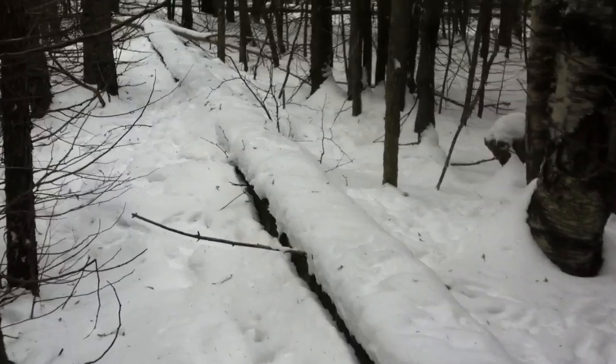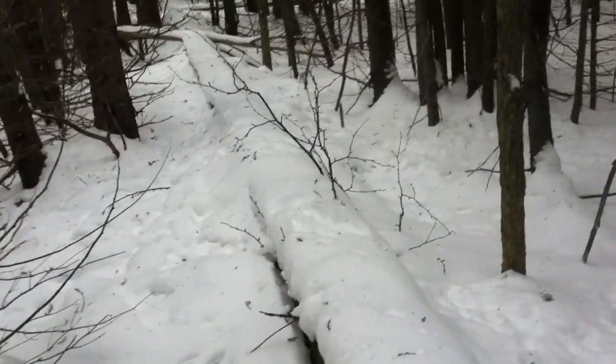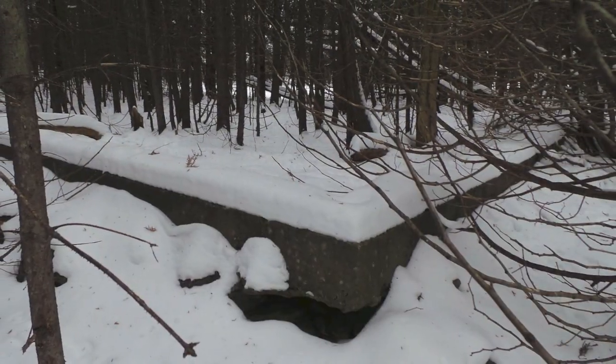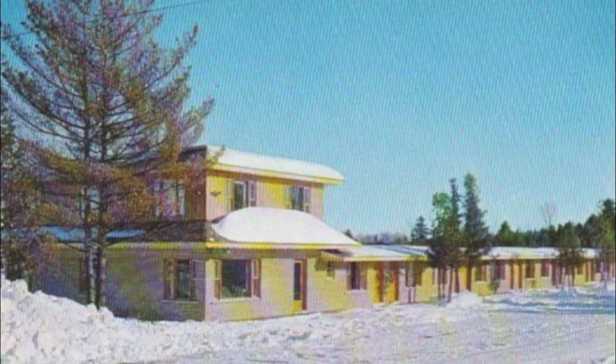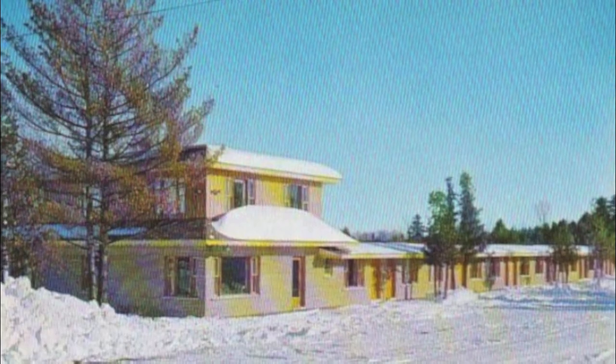The ruins of the old motel sit quietly being consumed by the trees it was once named after. The Cedarview sits hidden amongst the NCC Greenbelt. I'm Andrew King.